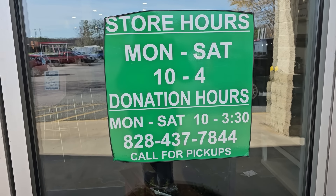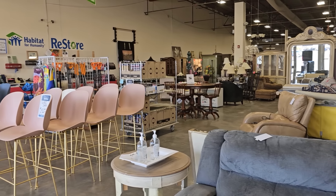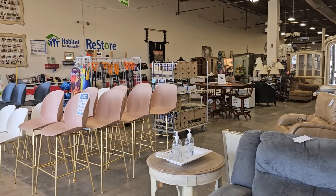Hey everybody, here we are at the Habitat ReStore. Their hours are Monday through Saturday 10 to 4 and I'll list their address in the description box below. I already see some great finds so I can't wait to jump in and show you everything.